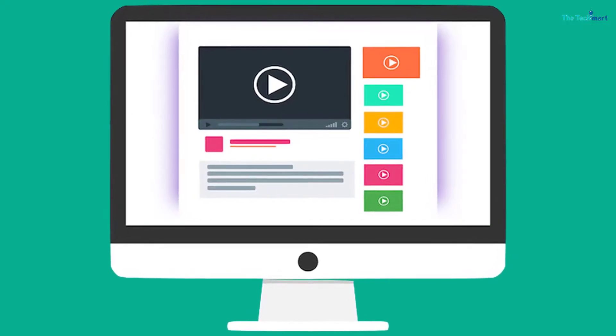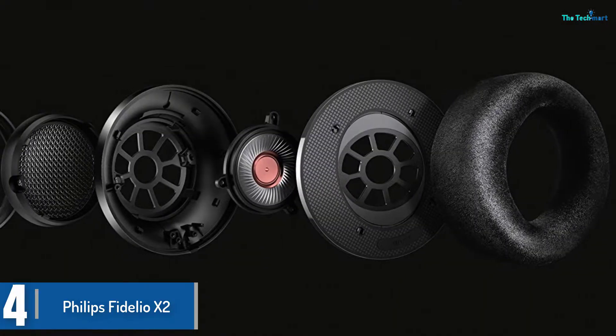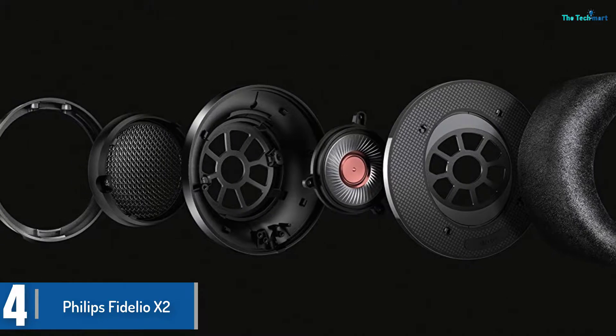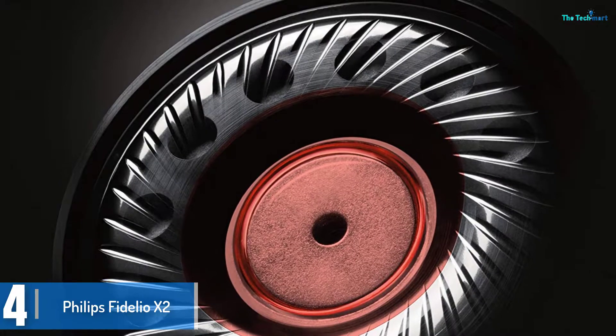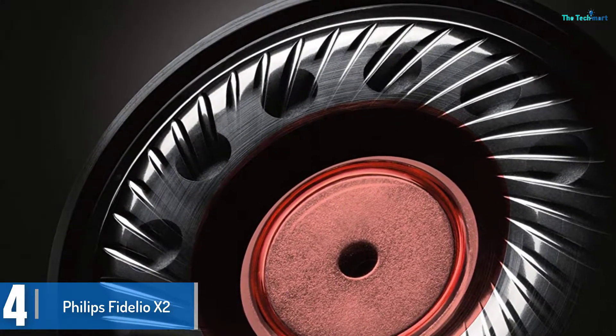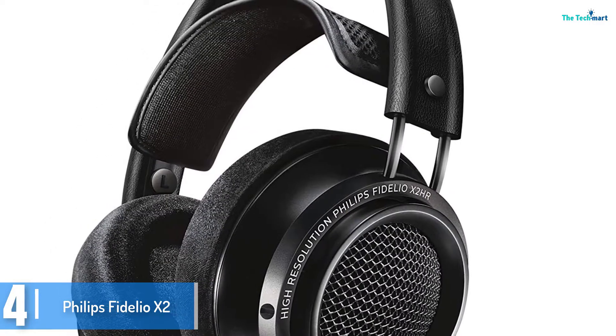Check out the description for more information about this product and the latest price. Moving on at number 4, we have the Philips Fidelio X2. The Philips Fidelio X2's are a splendid pair of headphones presenting top-class comfort and build quality, with a sound that challenges competitors even the most vaunted audiophile cans. Perhaps on sheer sound quality they are a notch off the likes of the Oppo or Sennheiser offerings, however the fact that you'll be saving great amounts of money by opting for the Philips Fidelio X2 is just a no-brainer.